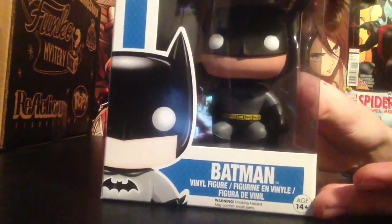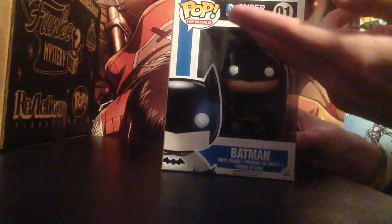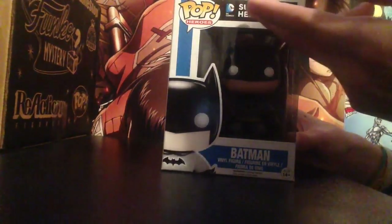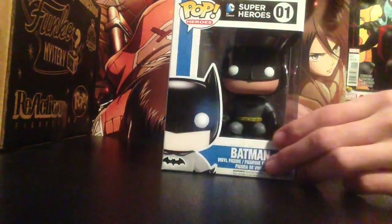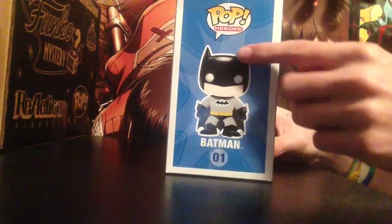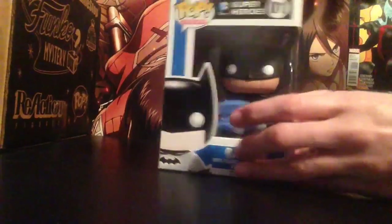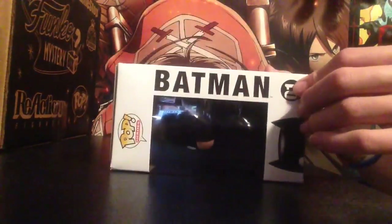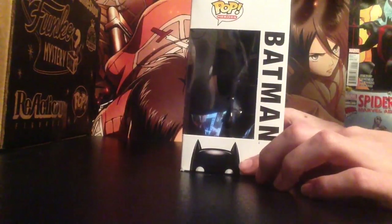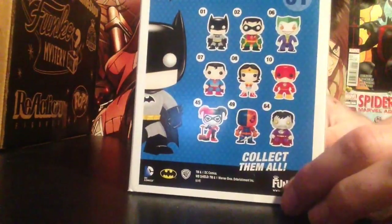On the front it says 'Batman Vinyl Figure,' and up here it says 'Superhero DC Comics Superheroes Number One Pop Television.' Down one side it shows the full body of Batman, and on the other side it says 'Pop Television Number One.' On the next side it says 'Batman,' then 'Pop Television' up top, with half of Batman's face and the number one.